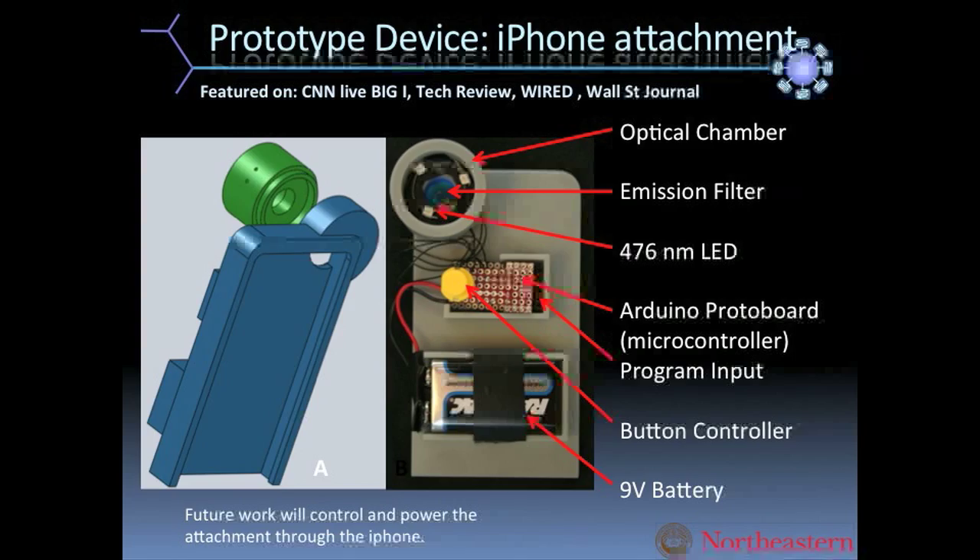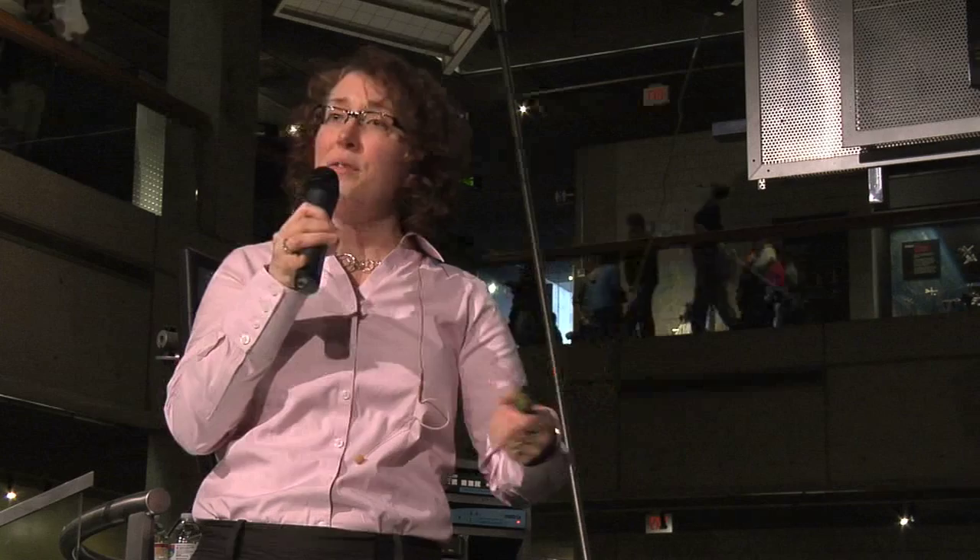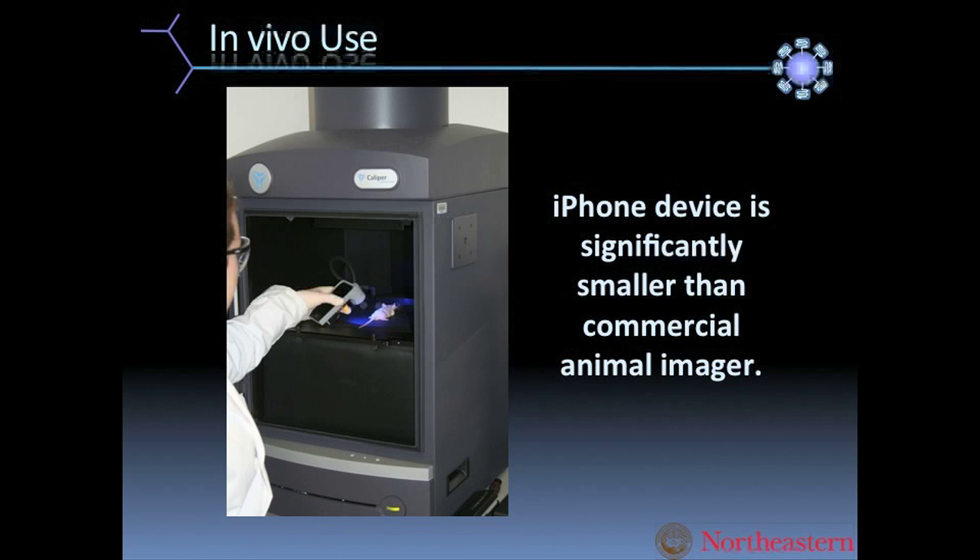It then uses just the camera and the filters that are naturally in place on an iPhone to take a picture of the tattoo — the fluorescence of the tattoo — and then an app calculates what the glucose levels are in real time.